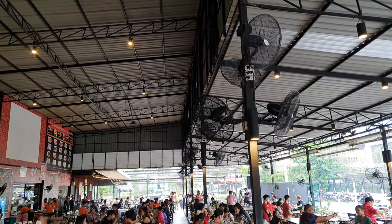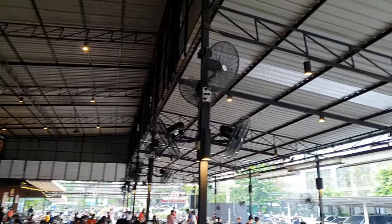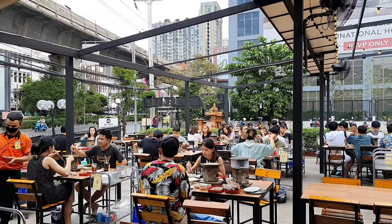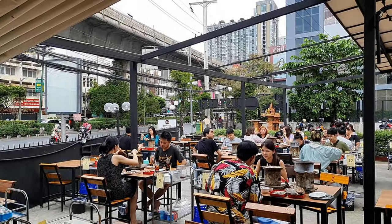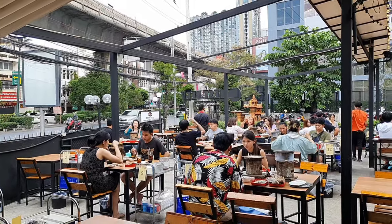Essentially this place is just a very big shed and you can see there are a lot of fans along the edges. They do have a covered area here and it's essentially right on Sukhumvit Road, about a five minute walk up from Onut Station.